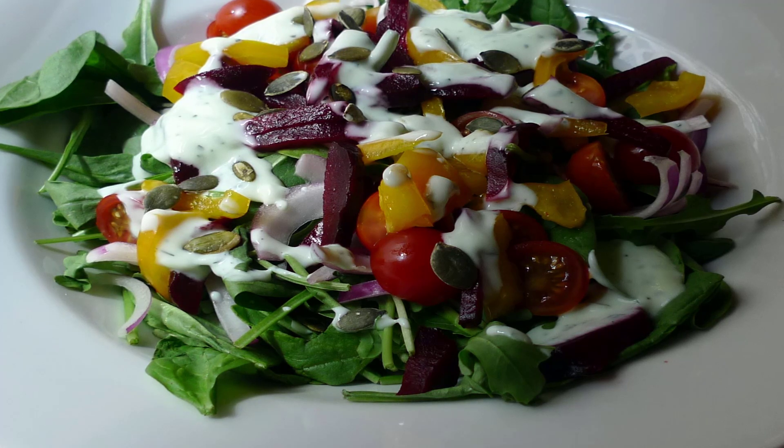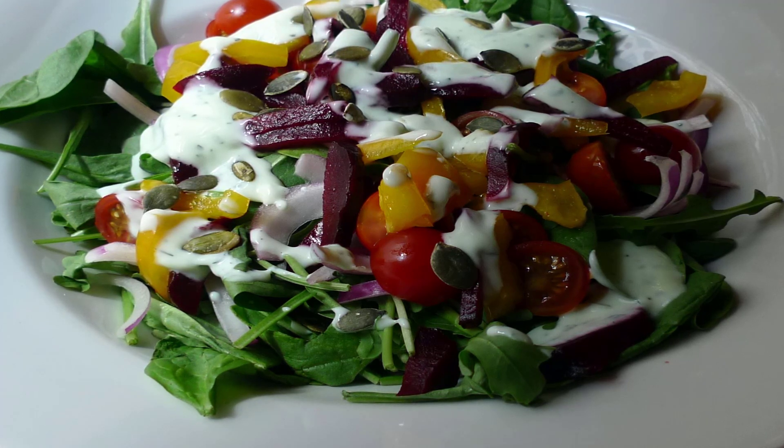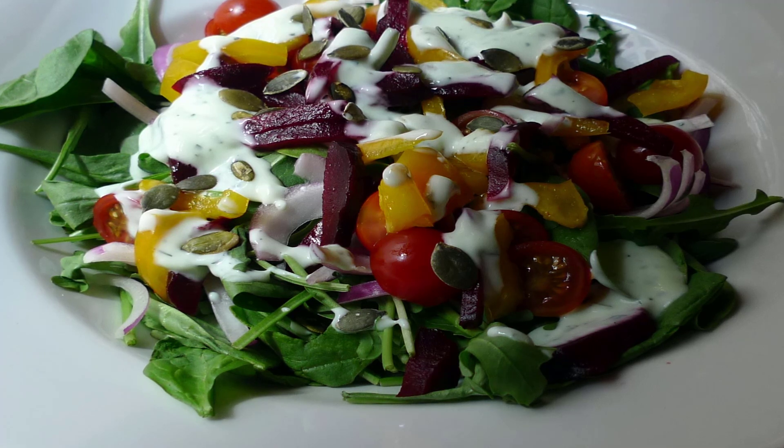Oranges: oranges are low in calories but quite filling because of the fiber in them, and help control one's hunger, thus aiding in weight loss.